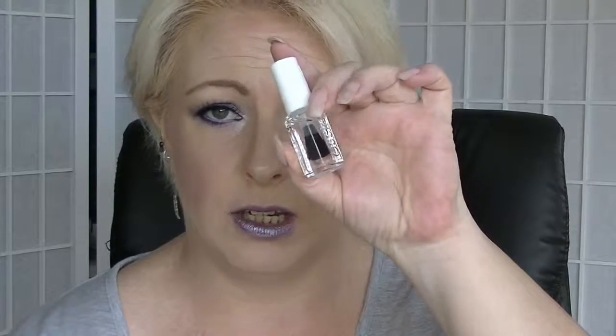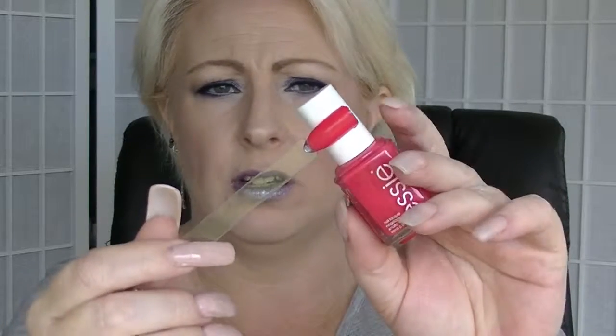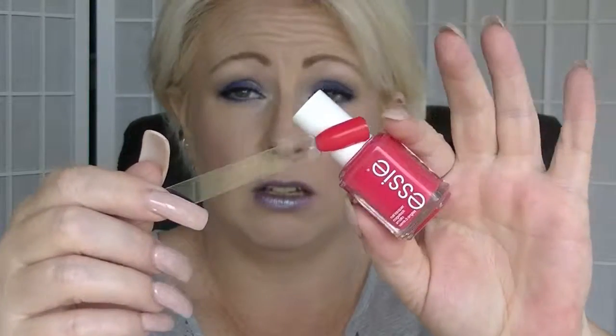Then we have a couple of nail things. The first is Essie's Good To Go — this is their top coat, a mini bottle. Honestly, Essie is not my favourite brand, just a personal preference thing. We also got a coloured nail polish: Essie's Peach Daiquiri. It's kind of an orangey pink, sort of like a dark coral kind of colour. Two coats — it's a tiny bit patchy and tiny bit sheer. But it's fine, it's an interesting colour.